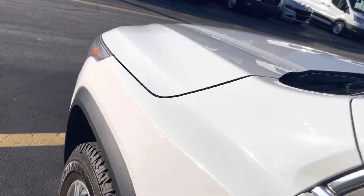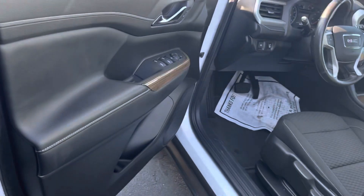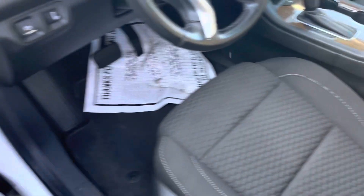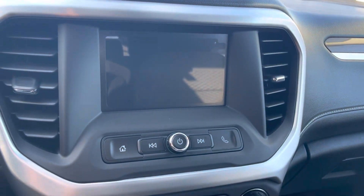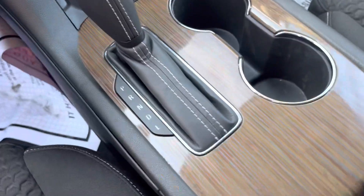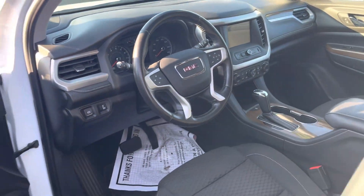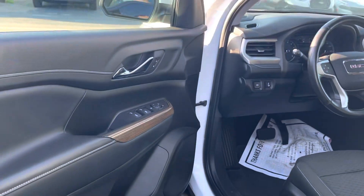Finishing the outside here — just great, great condition on the outside of this body as well as the inside. On the inside you have the touch screen, your climate controls, your radio controls are all on the vehicle. Shifter here. And that is the 2019 GMC Acadia.